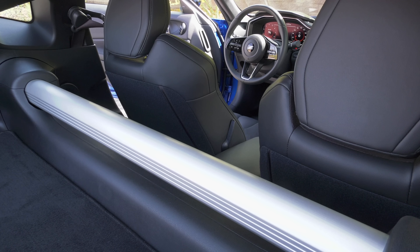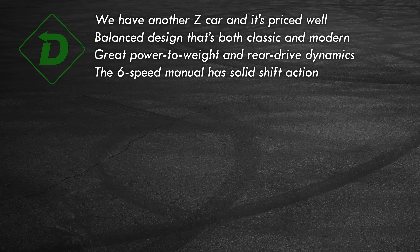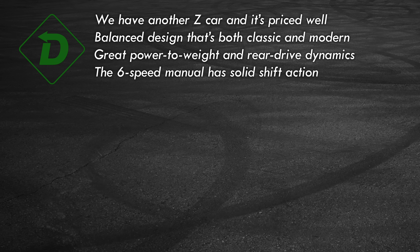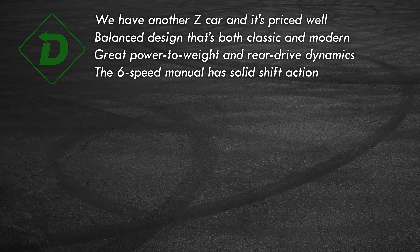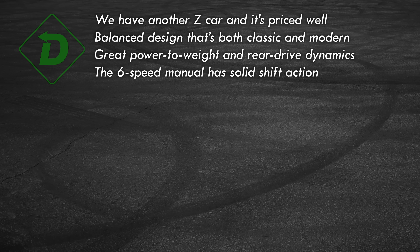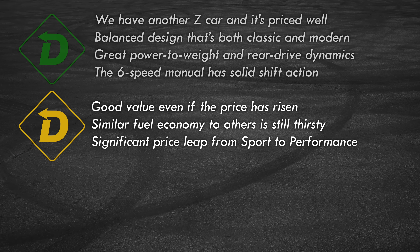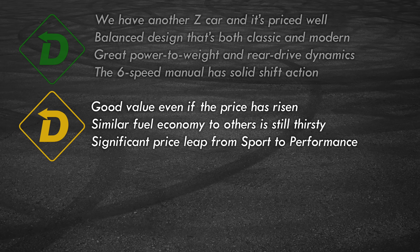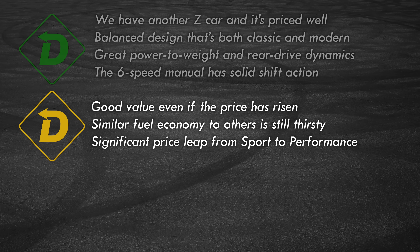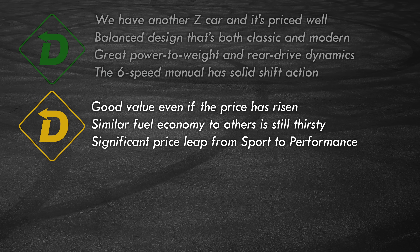I do believe it's red light, green light time. Green light: the Z is back, and that in and of itself is a great thing. Its design is the perfect blend of classic and modern cues — that's a tough balancing act. The added power and rear-driving dynamics are exactly what a sports car should deliver. And a manual transmission is available across the board at no extra cost. Yellow lights: $41,000 for the base Sport model is a decent value, but the outgoing 370 could be had for much less. While fuel economy is similar to the competition, it's not an especially efficient mode of transportation. Only two models makes choosing easy — just pick a color — but the $10,000 price spread between Sport and Performance is kind of dramatic.